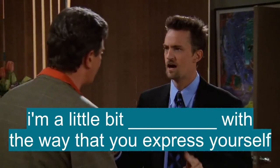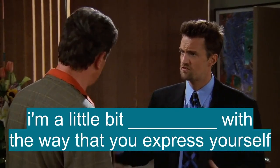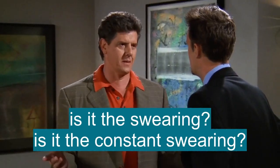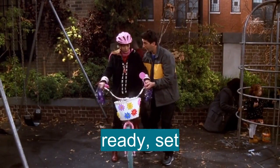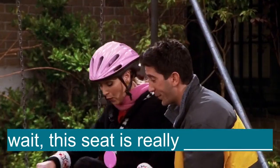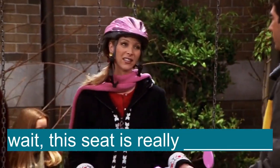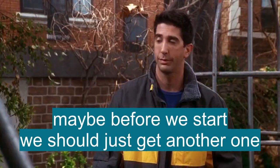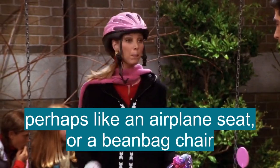I'm a little bit uncomfortable with the way that you express yourself. Oh, is it the swearing? Is it the constant swearing? Ready, set. Wait, this seat is really uncomfortable. Maybe before we start, we should just get another one — perhaps like an airplane seat or a beanbag chair.